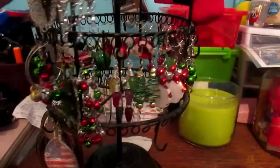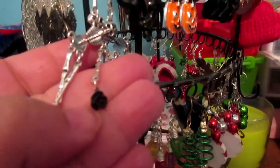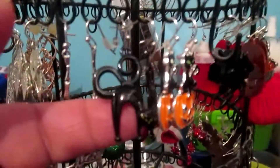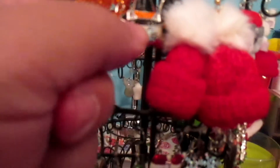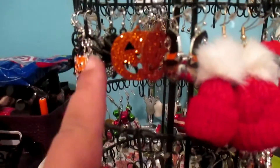First off we've got these dangly skeletons — they are holding a black rose. Then we've got black cats, then we've got black cats on a pumpkin, spiders, glittery pumpkins, jack-o'-lanterns, and a witchy kitty.